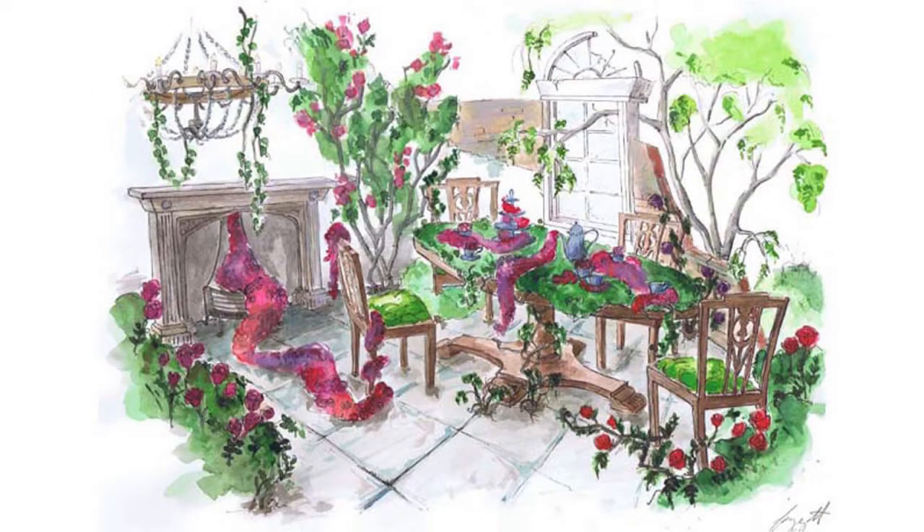My interpretation of this is an enchanted tea party. This will have rolling lawns with large trees, little paths accessible to the public. And these will lead up to a ruined crumbling folly, and inside the folly will be a magical scene of a tea party.